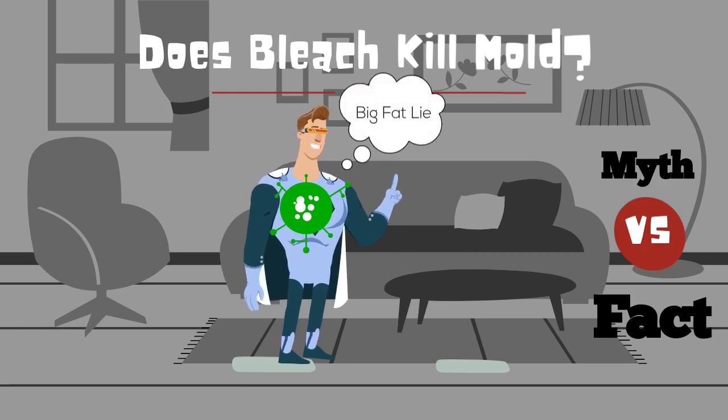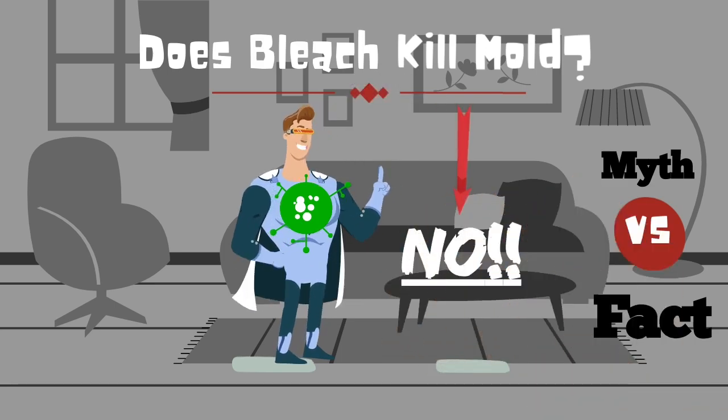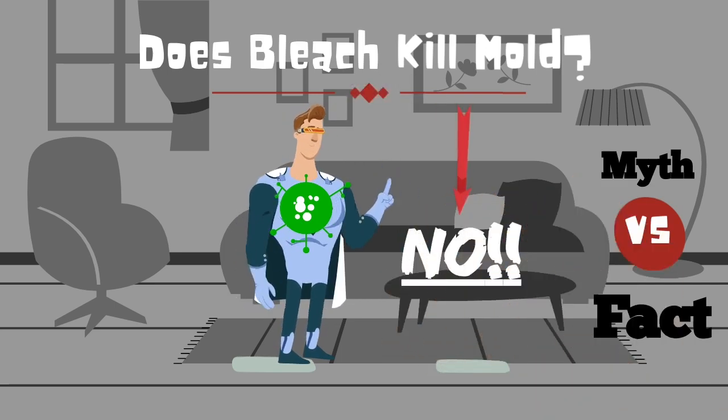But what if I were to tell you that it was a lie? Well, that's exactly what I'm here to tell you. Yes, you heard it correctly — bleach does not kill mold. The main ingredient in bleach is sodium hypochlorite, and yes, it will take out the color and appearance of mold, but under the right conditions mold can come back.